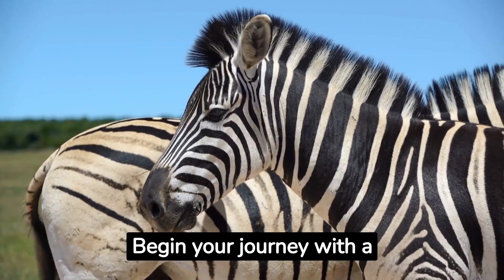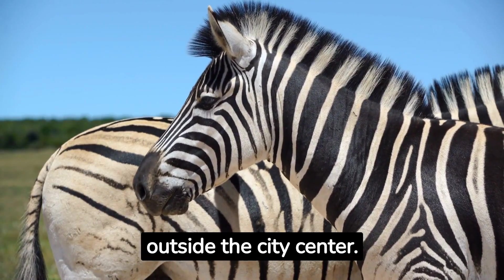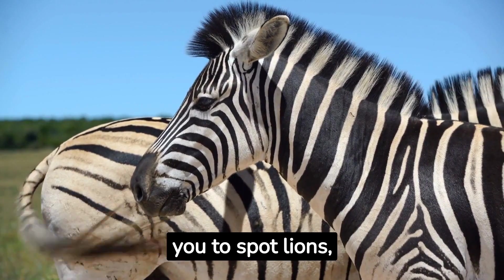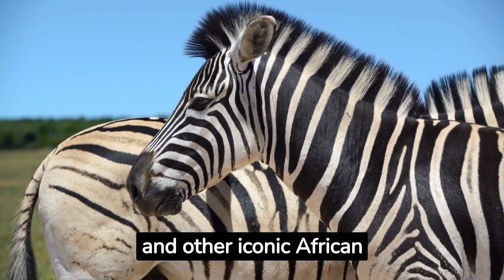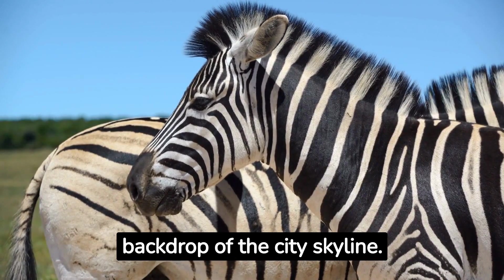Begin your journey with a visit to Nairobi National Park, located just outside the city centre. This unique wildlife reserve allows you to spot lions, giraffes, zebras and other iconic African animals against the backdrop of the city skyline.